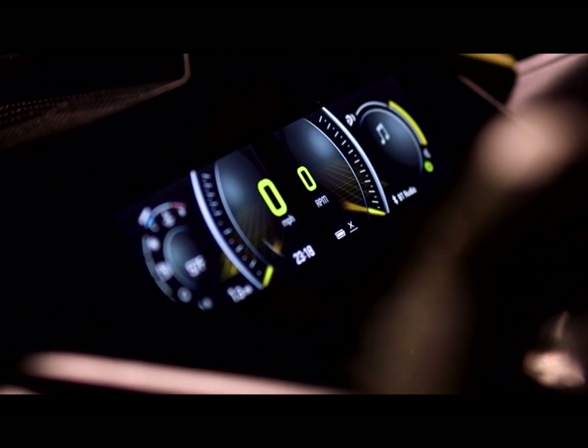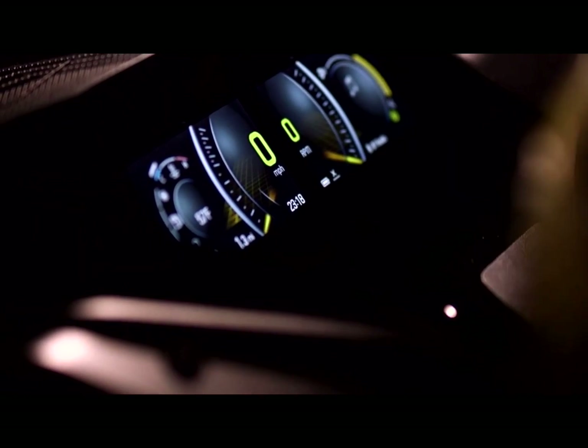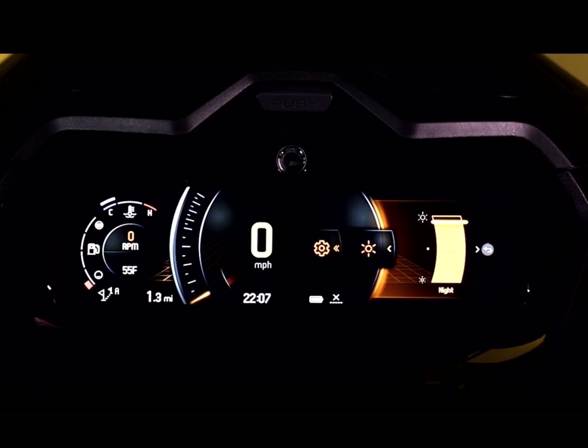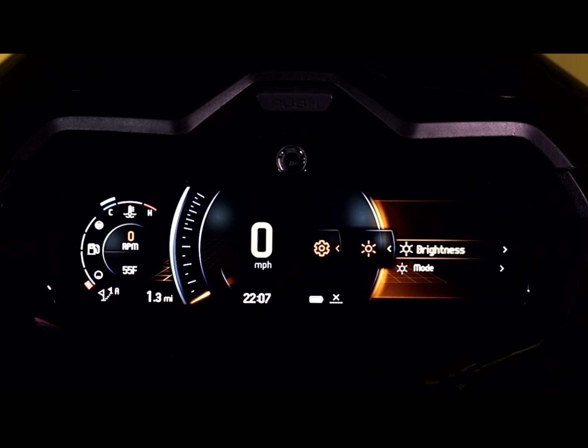It also has a special anti-glare screen for daytime riding and even has adjustable modes — daytime, nighttime, or an automatic screen brightness mode that takes the ambient light the vehicle is in and adjusts the screen accordingly. It's pretty smart.